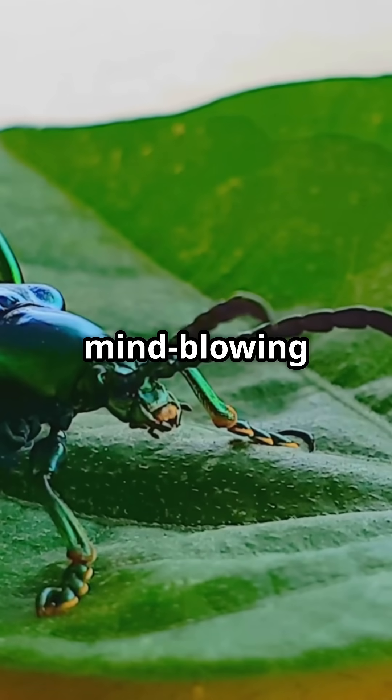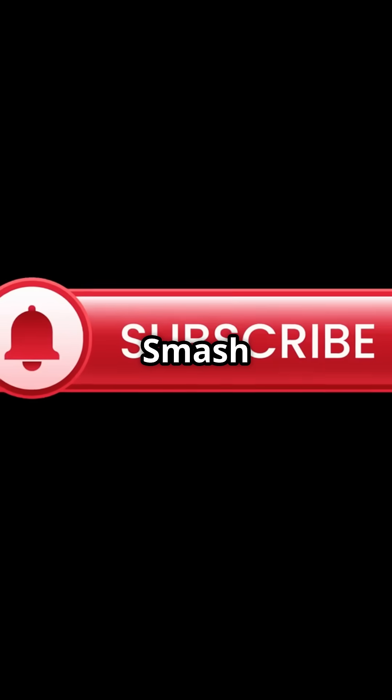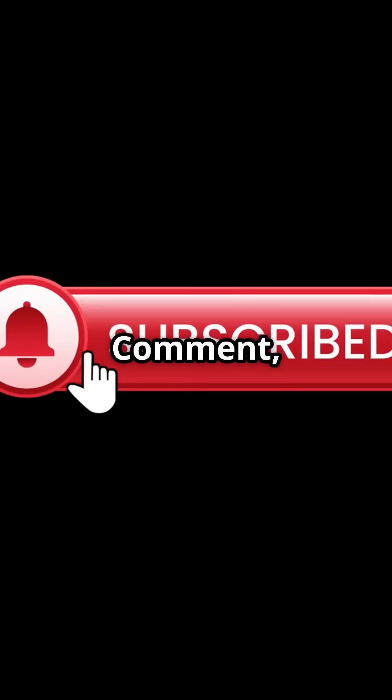Want more mind-blowing stories from nature and tech? Smash that like, comment, and subscribe. Don't miss the next breakthrough.